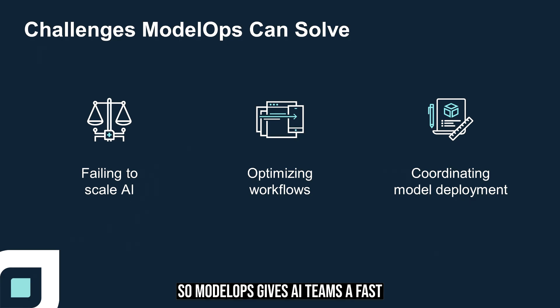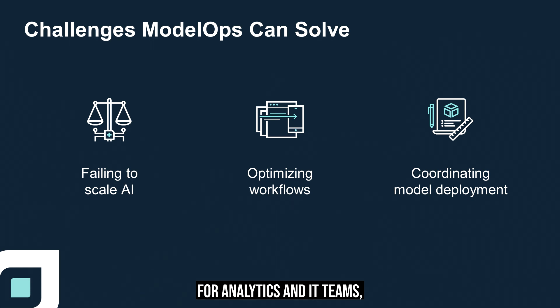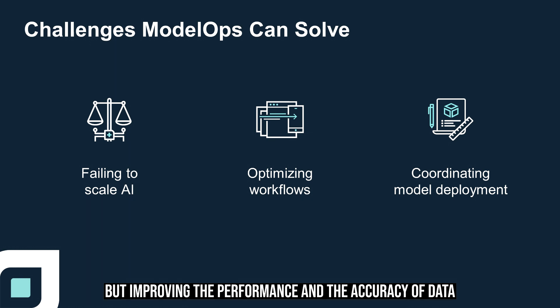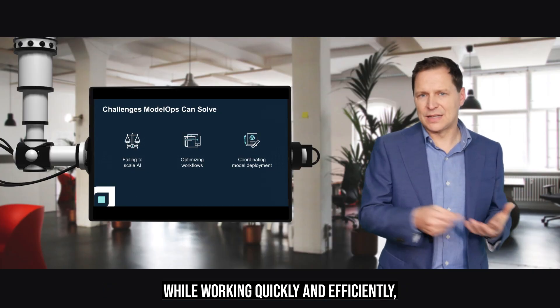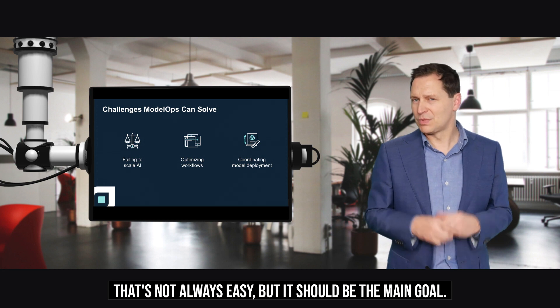Model Ops gives AI teams a fast, scalable, and iterative process to deploy more AI use cases in a more manageable way. Analytics and IT teams need to be as productive as possible, improving the performance and accuracy of data while working quickly and efficiently — that's not always easy, but it should be the main goal.